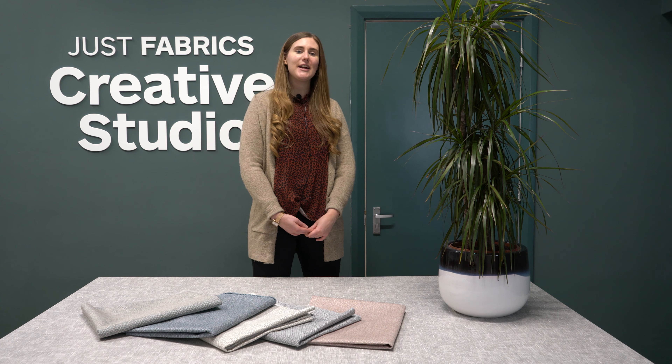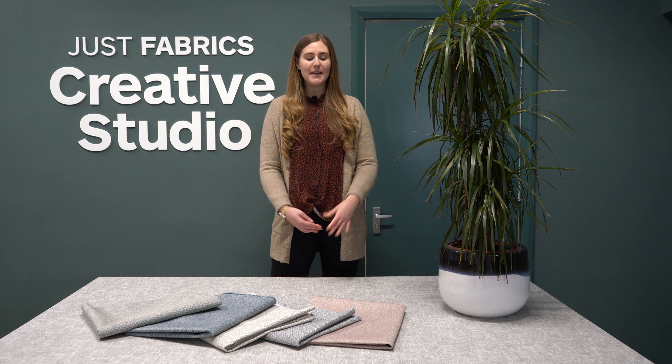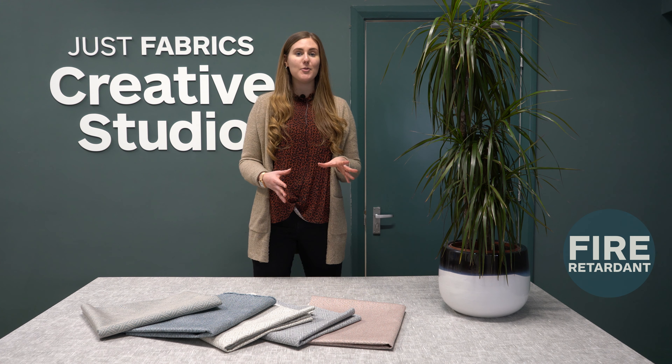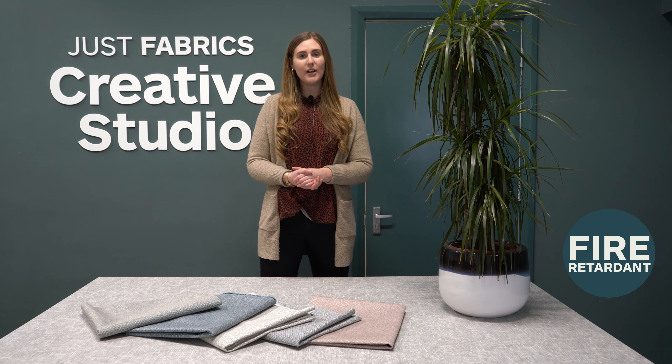Hi everybody, it's Emily here at Just Fabrics, and today on the table we've got a brand new fabric called Broadway. It's amazing because it's FR, which means it can be used for classic general domestic upholstery.